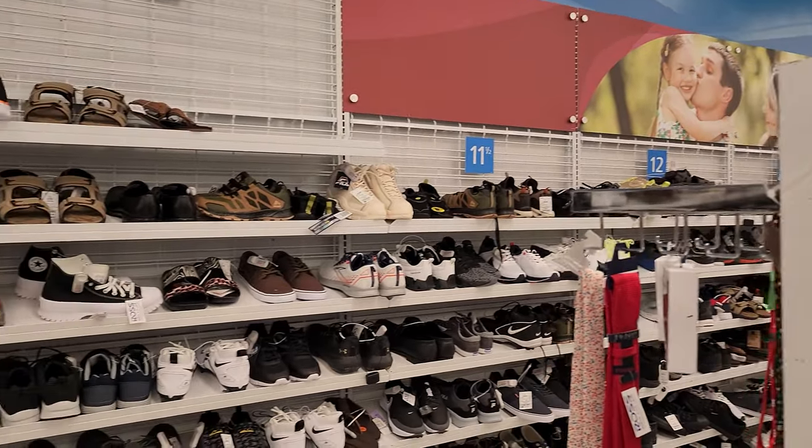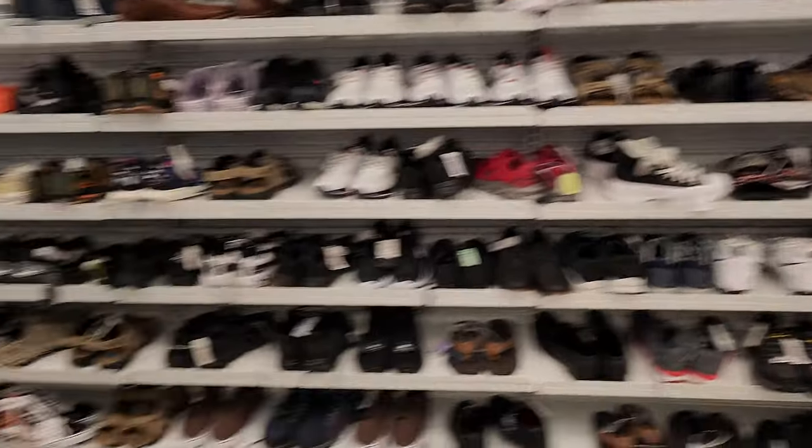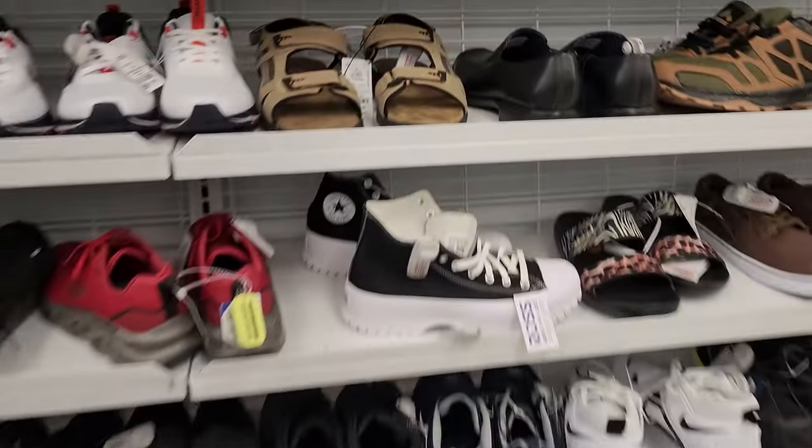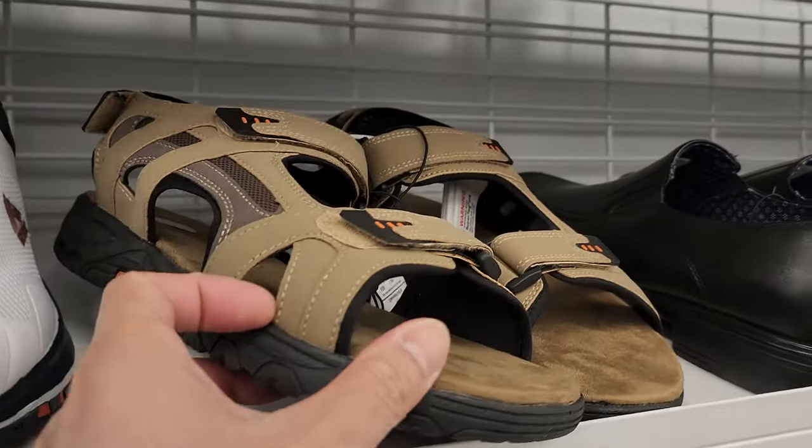We are all looking for some sandals. I see they have Nolica right here, but I want real sandals. These are Kumbas.